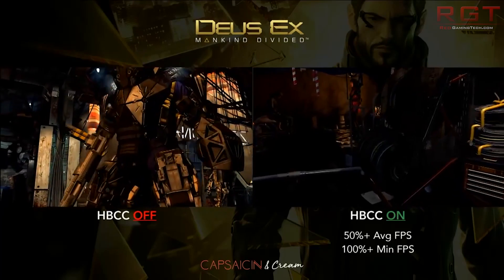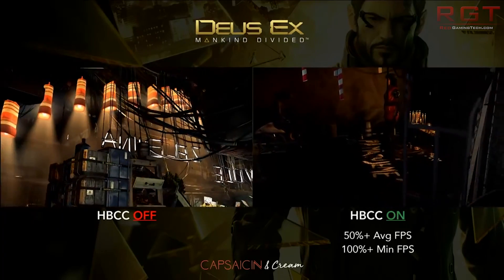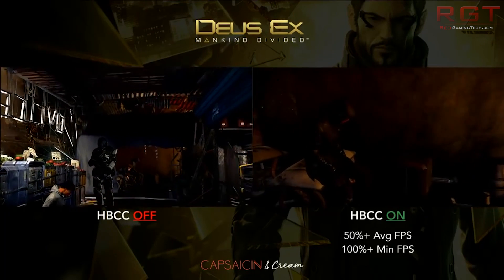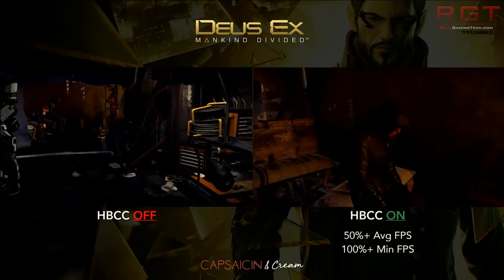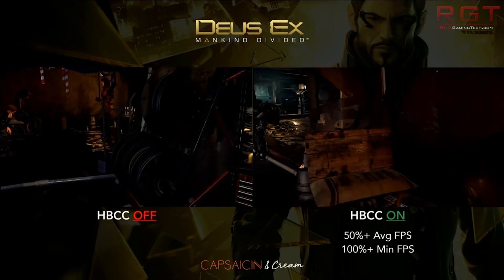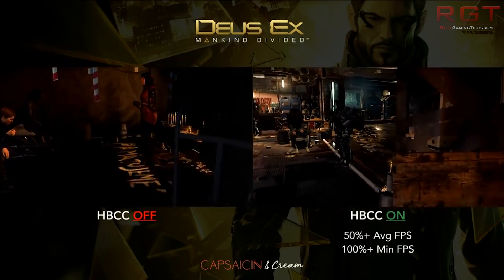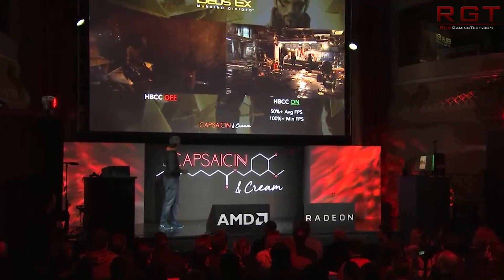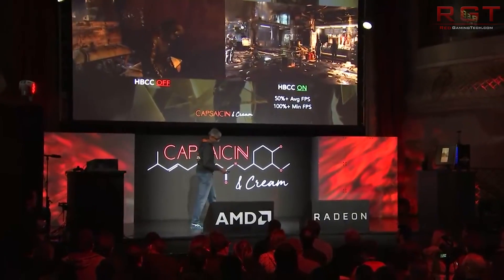Just based upon the eyewitness testimonies and what AMD reportedly said at the event, it's possible that AMD are targeting GTX 1080 performance but at $100 less. If that's true, that isn't too bad — I think most people would be quite happy with that level of performance and that pricing.